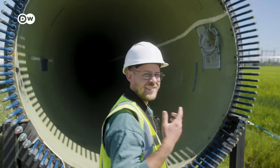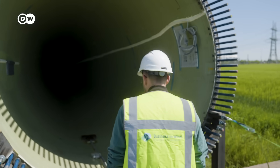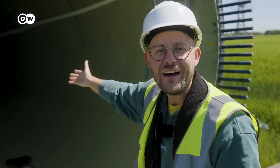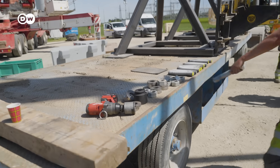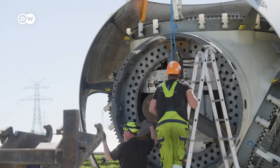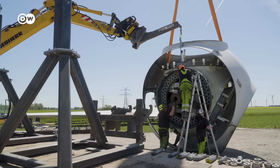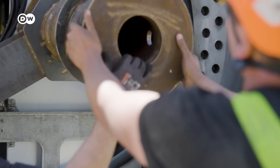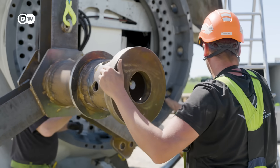You can even hear my echo inside — and you can't even see the tip of it. Next up is the hub of the turbine. It holds the blades and a mechanism that rotates the blades in and out of the wind. This is also one of the components where a lot of wear and tear happens. Its weight comes down to about 34 tons.